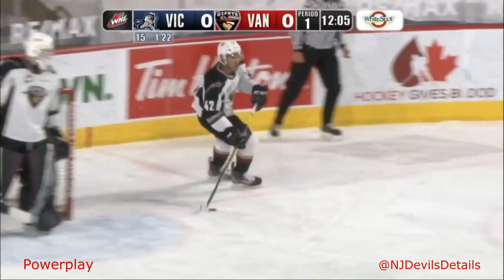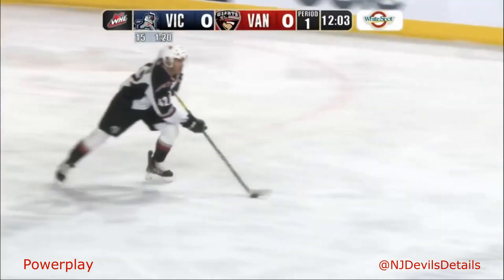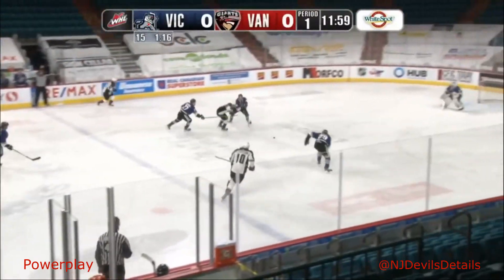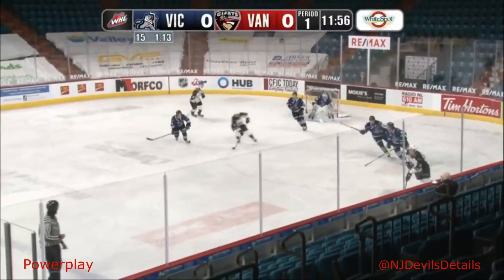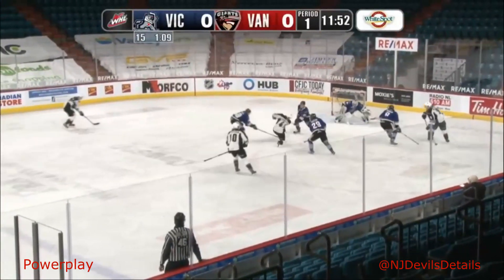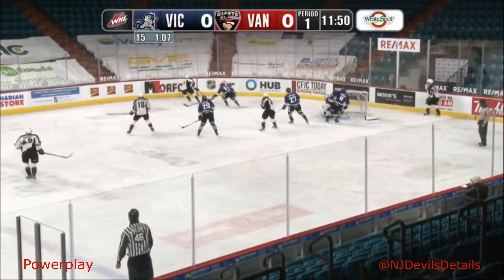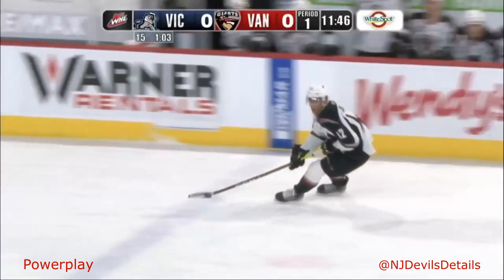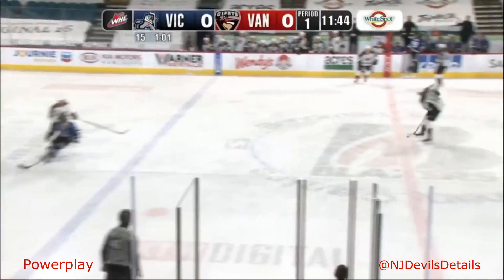Sordiff behind his own net will try and get the rush started here for Vancouver. Leading point scorer in the hub is Justin Sordiff — he made a couple moves and tried to slice through, then a pass for Ostopchuk at the right wing circle. Now to Nielsen who makes a move — wide he goes, Nielsen to Sordiff in the middle. A swing and a miss, and the puck is cleared down the ice by the Victoria Royals, who killed the first minute of this Giants power play.